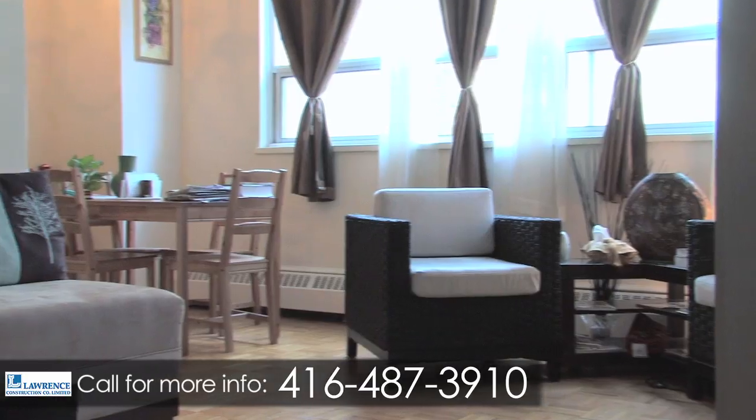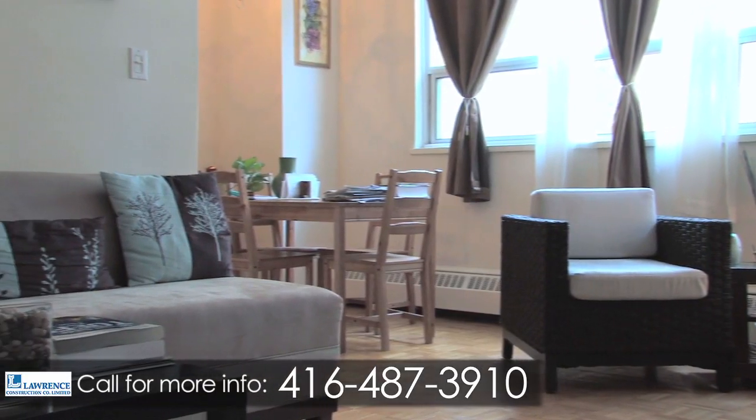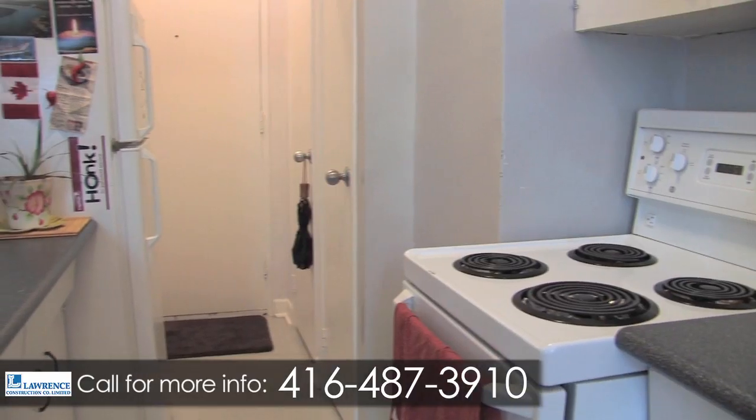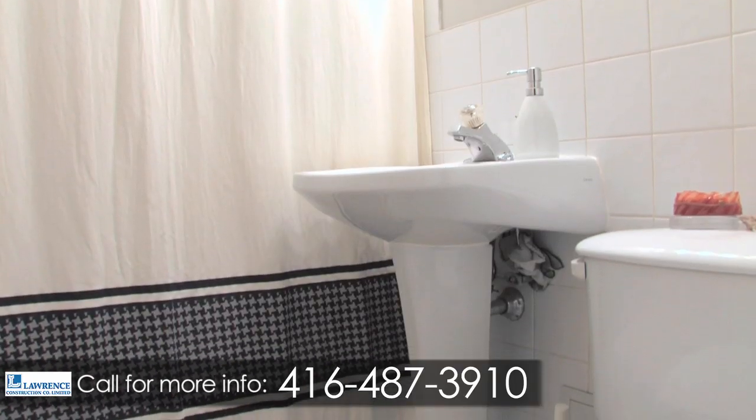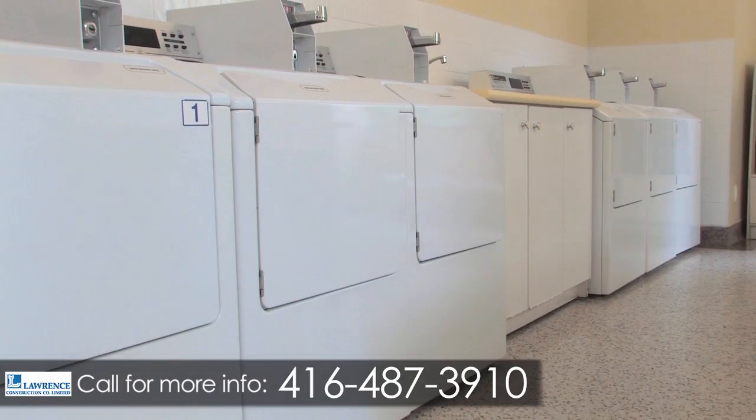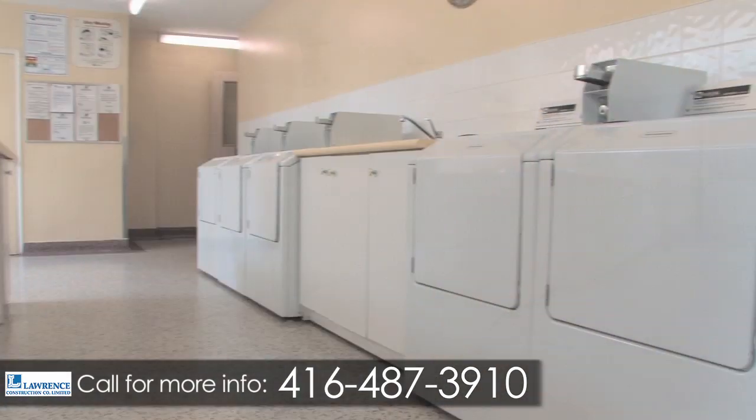Each recently renovated and freshly painted suite offers abundant living space, hardwood flooring, modern light fixtures, new kitchen appliances, and upgraded bathrooms with gleaming white ceramic tile. Relax with a book or magazine in the sitting area while you wait for your laundry in our bright and spacious laundry center.